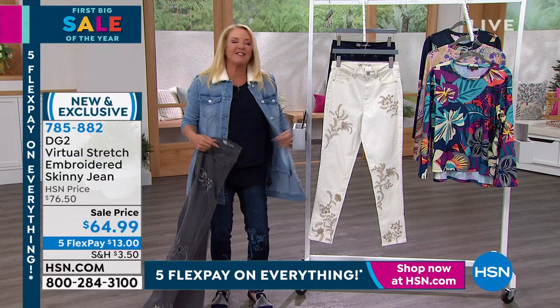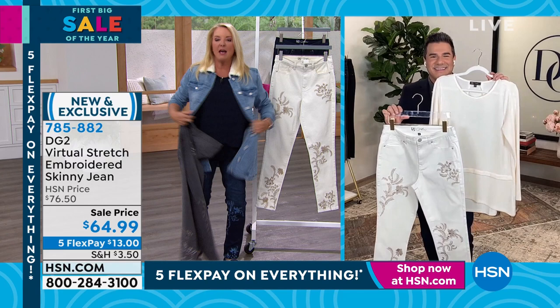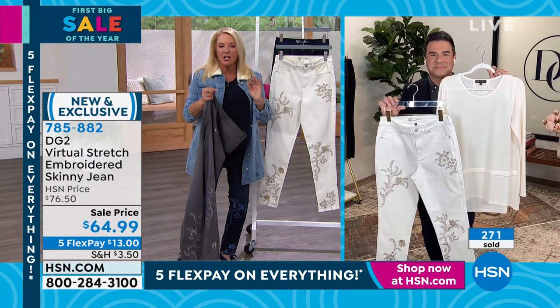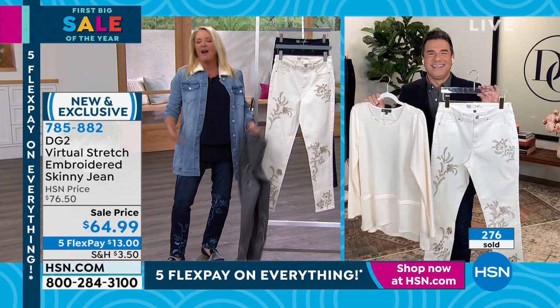We want to hear from Ms. DG herself on virtual stretch as a fabric. Virtual stretch is probably my number one favorite - I'm actually wearing it right now. Number one favorite fabric for jeans I've ever worked with. Soft as a baby bunny, unbelievably stretchy, beautifully crafted silhouettes. Everything for me as a designer starts with fabric first. Virtual stretch will be virtually your favorite jean fabric ever. I promise.